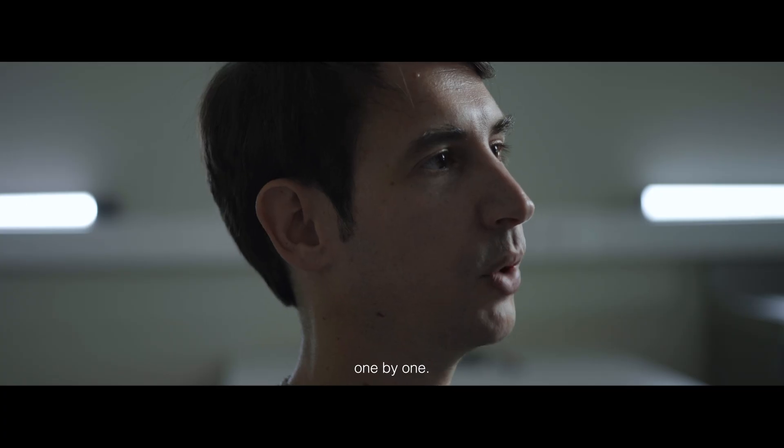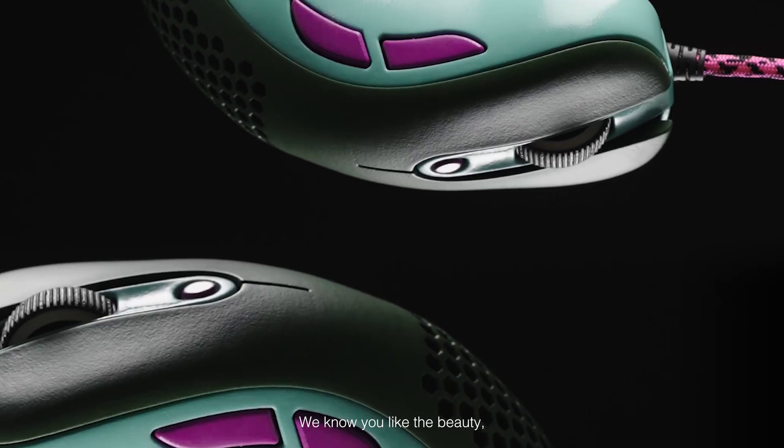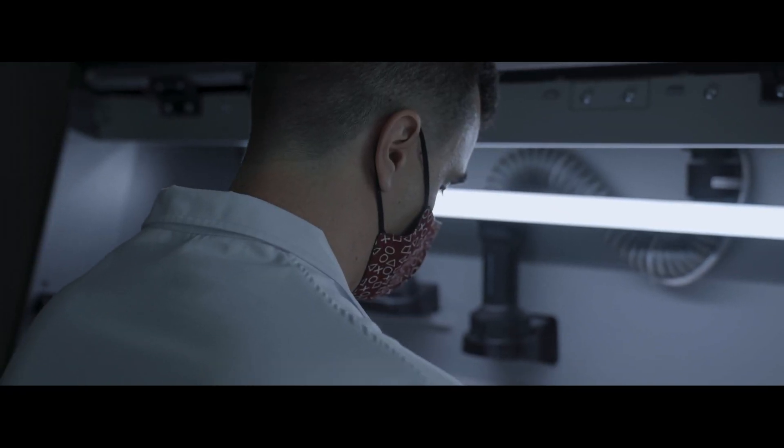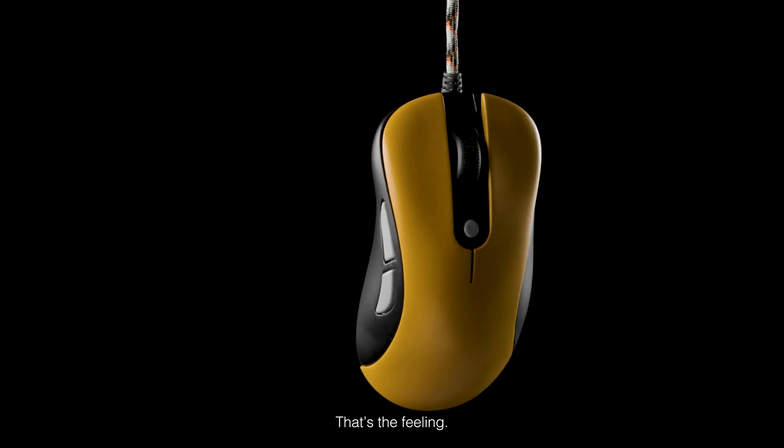Each Diana is unique because we craft them one by one. We know you like the beauty, but we also care about the beast. For this reason, we have developed our own electronics. You know when you get a pentakill? That's the feeling.